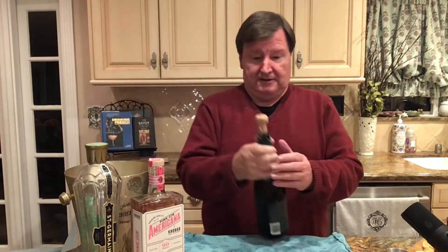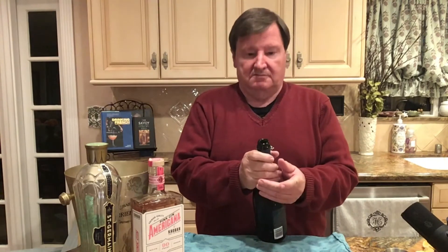First we're going to open our bottle of champagne — actually we don't have champagne, we have Cremant, which we'll discuss the difference. Champagne has to be from the Champagne region of France, which is about a hundred miles east of Paris; otherwise it has to be called sparkling wine. Cremant also has to come from certain areas of France, but it is a delicious affordable alternative.